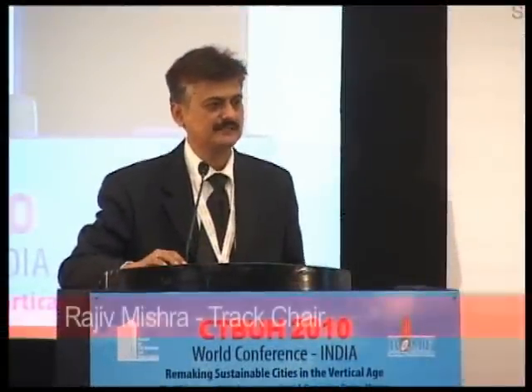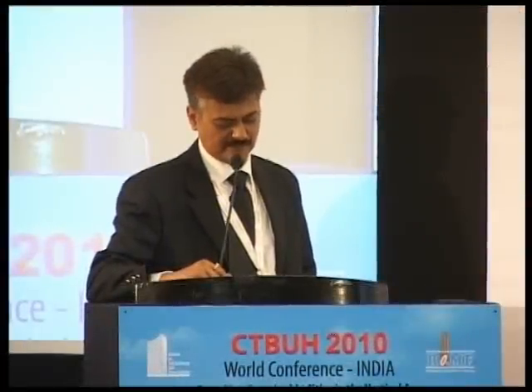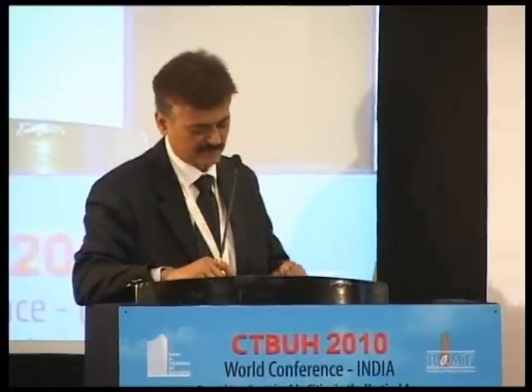It's a great pleasure for me, Rajiv Mishra, architect, currently principal at Sir JJ College of Architecture, to welcome you for this session on advances in construction and materials. We have three eminent speakers today from various parts of the world who will talk about formwork, construction, and various technologies for high-rise building construction. The final presentation will be given by Mr. Naida from PERI Germany, entitled Formworks of High-Rise Construction.